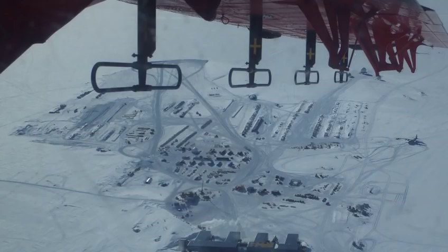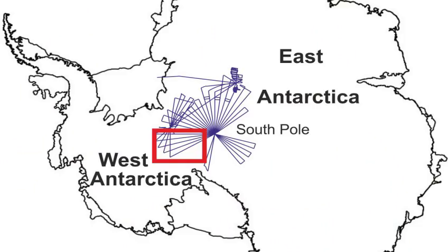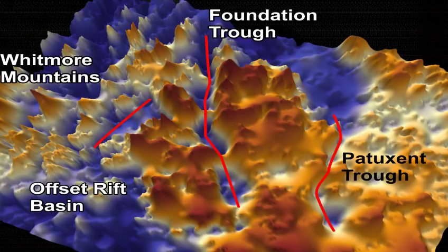So we collected new radar data and it allowed us to look at the ice flow and the subglacial topography. What we found were three really deep subglacial troughs that cut right across the West Antarctic Ice Sheet. They're preventing flow from East Antarctica through to West Antarctica — the mountainous topography is acting as a barrier between the two.